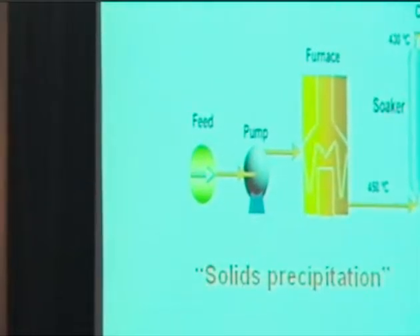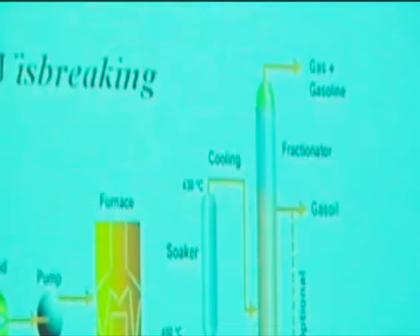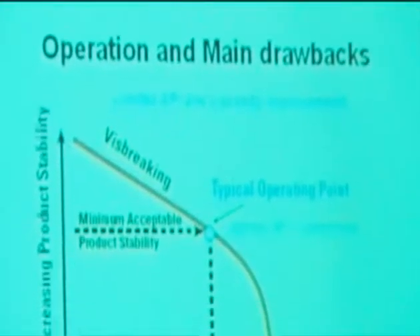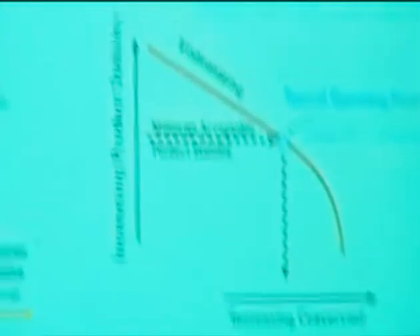For instance, there is a technology called thermal cracking process called visbreaking, that is actually used in refinery in order to upgrade or improve some properties of heavy streams like vacuum residue. This kind of technology could be used in the refinery or on-site with partial upgrading. For this visbreaking process, which is a thermal process, we have some limited API gravity improvement.